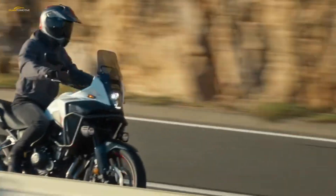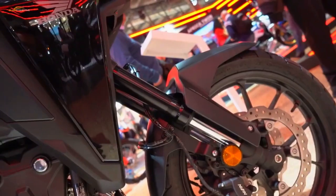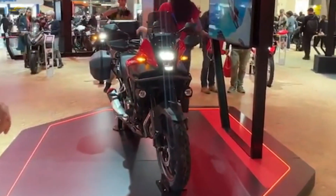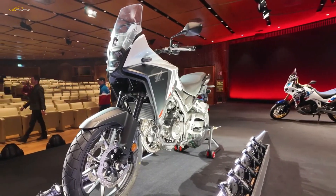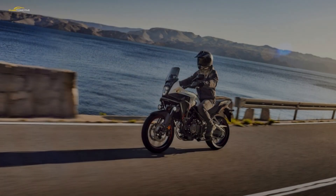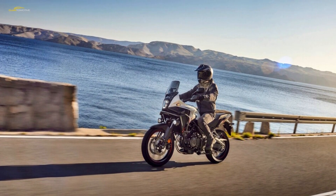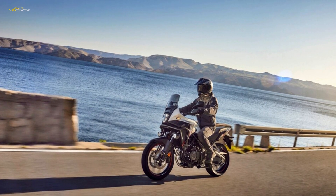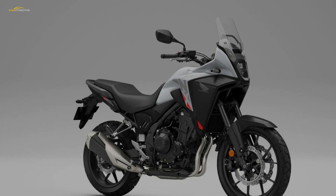New wheels and revised suspension settings headline the new model. The 19-inch front and 17-inch rear cast aluminium wheels are completely new, moving from a Y-shaped seven-spoke design to one with five spokes, saving a combined 1.5 kilograms between them, which should marginally improve handling with an emphasis on turning quicker. The already lightweight package now weighs in at a total of 196 kilograms — three kilograms less than before.